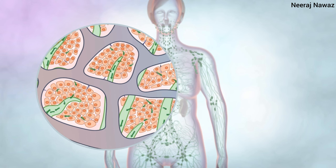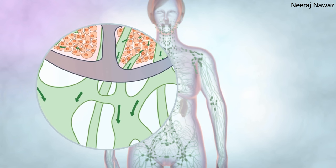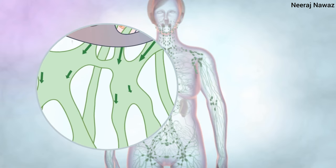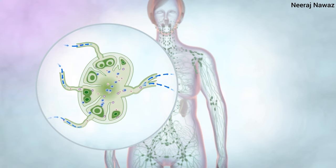The fluid then drains back into lymph vessels where it is transported towards lymph nodes. The gland then filters the lymph, taking out any harmful product. The lymph also contains lots of white blood cells called lymphocytes which help us fight infections.